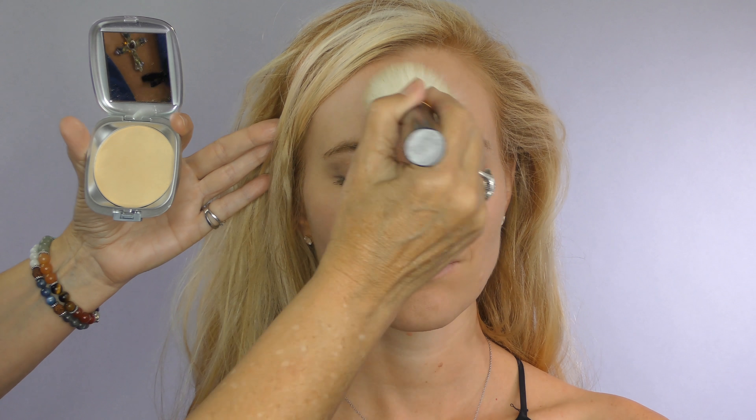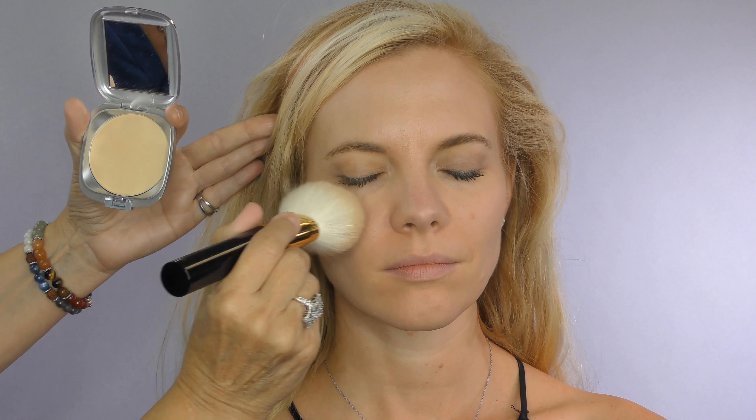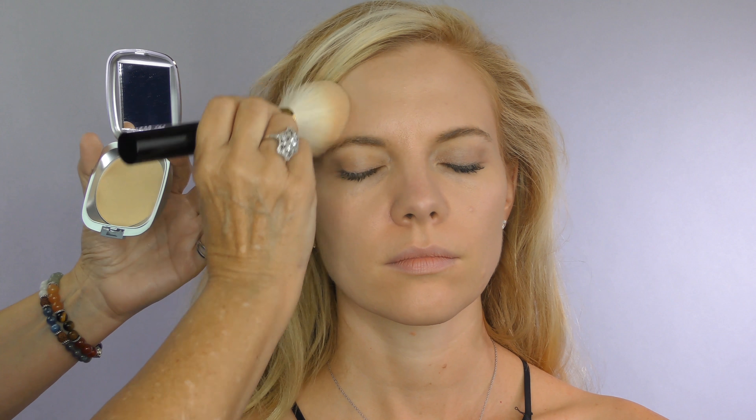Ageless Derma Healthy Glow Mineral Highlight. This mineral highlight gives the skin a gorgeous shine to visibly enhance your natural features and make it look youthfully radiant.